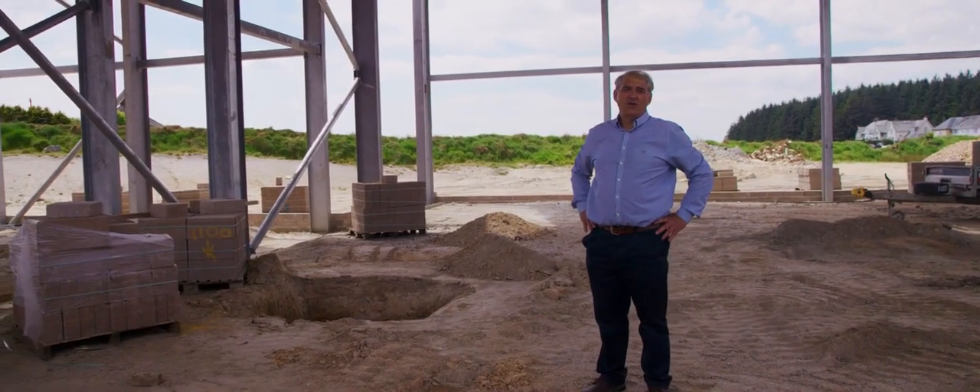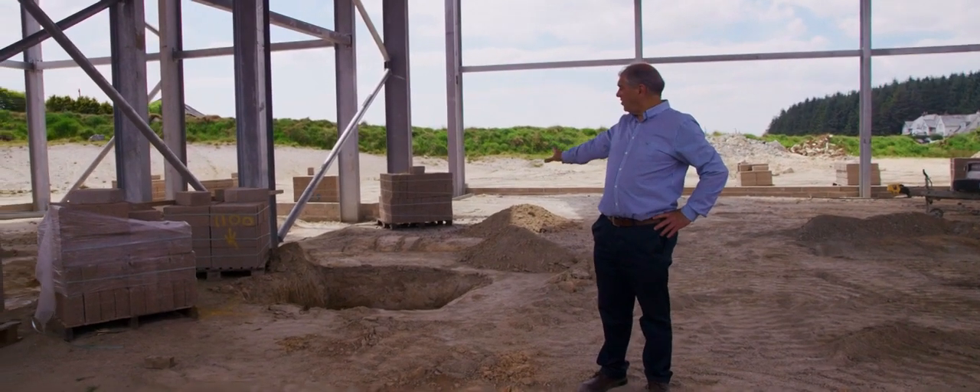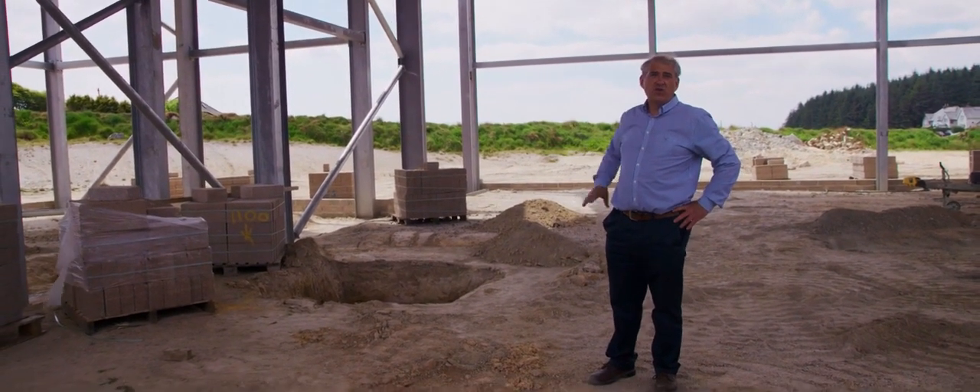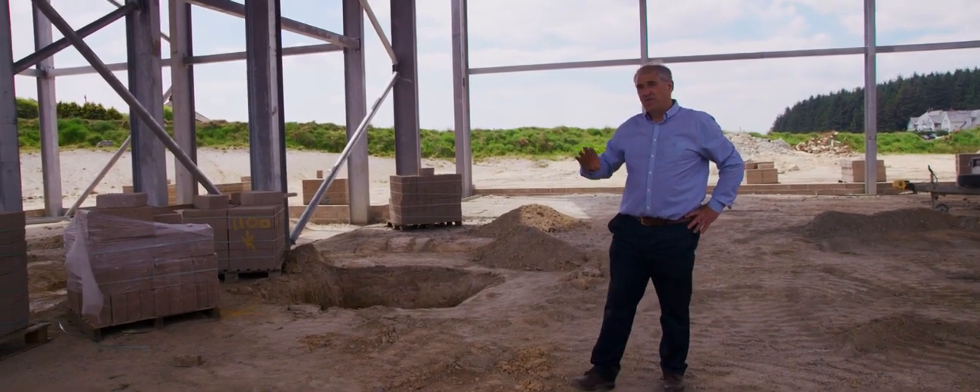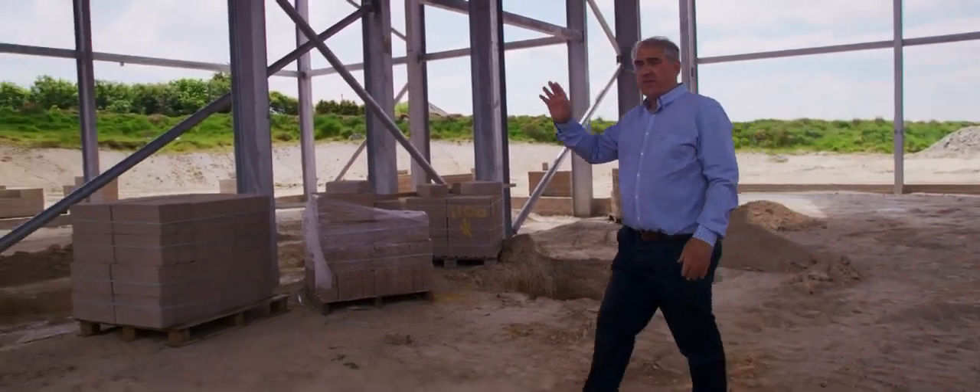This is the mash hall where we have the mash tun, which will sit just above that pit. We'll also have the hot and cold liquor tanks in here, and they're fed from the dry goods area.